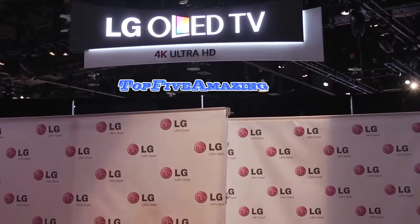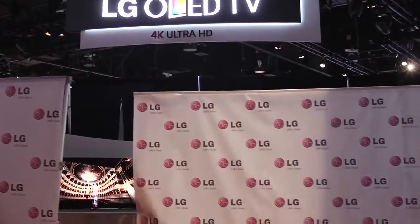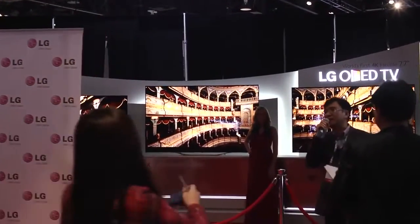Curved TVs were the biggest buzz of the 2014 to 2015 Consumer Electronics Show. But that doesn't mean you should buy one. Here are the top 5 reasons to think twice before buying one of these curved TVs.